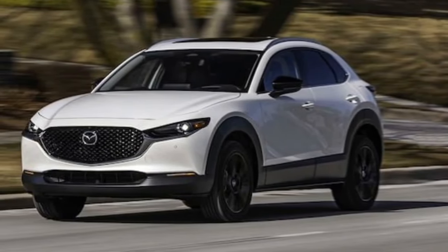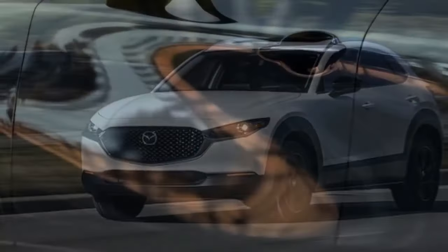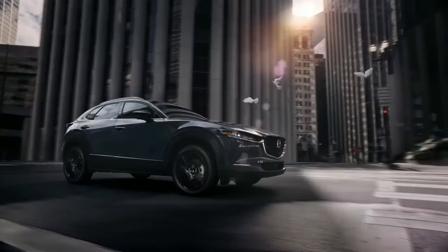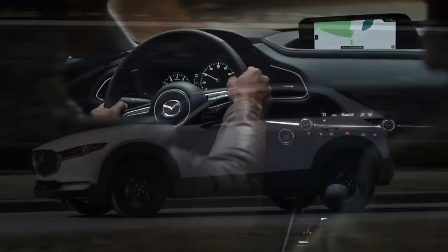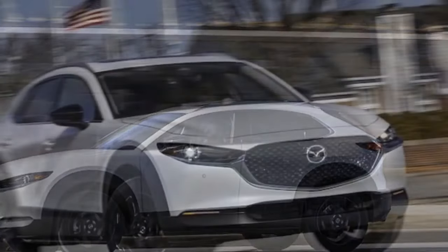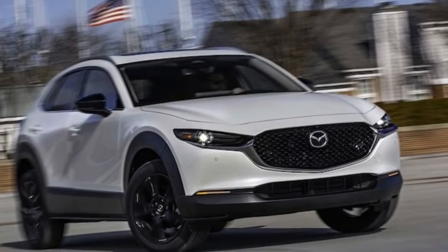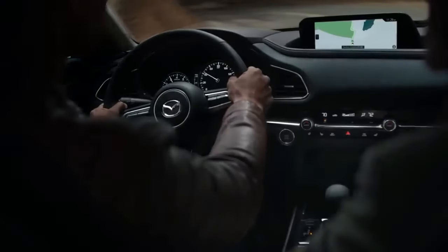Another gripe about the screen: while visually appealing, Mazda underutilizes its space, leaving most of it black, and the on-screen text is disproportionately small and difficult to read. However, the center console's control knob, which you'll rely on instead of touch inputs, operates smoothly, and Mazda's menu layout is relatively intuitive. Apple CarPlay and Android Auto are now accessible via touch even in motion. For those in the market for a mainstream small SUV, there are better options offering greater value and more spacious interiors, even if they don't match the CX-30 Turbo's acceleration. Mazda may have better luck attracting buyers considering other segments.